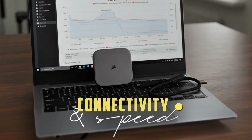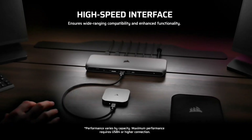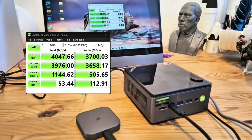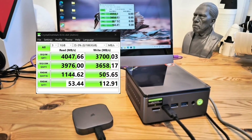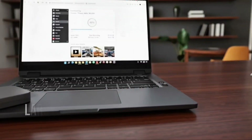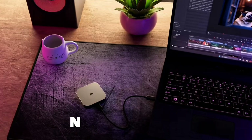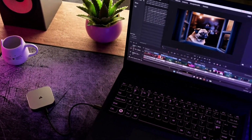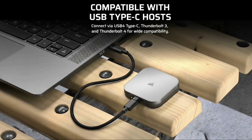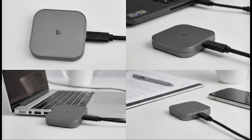Connectivity and Speed — USB4 Unleashed. At its core lies USB4 technology capable of up to 40 Gbps bandwidth, delivering transfer speeds approaching 3000 MB per second for both reads and writes. Large 4K project files and game backups move in seconds, not minutes. However, full performance requires a USB4 or Thunderbolt 4 port. Standard USB-A ports will still work, but at reduced speeds.